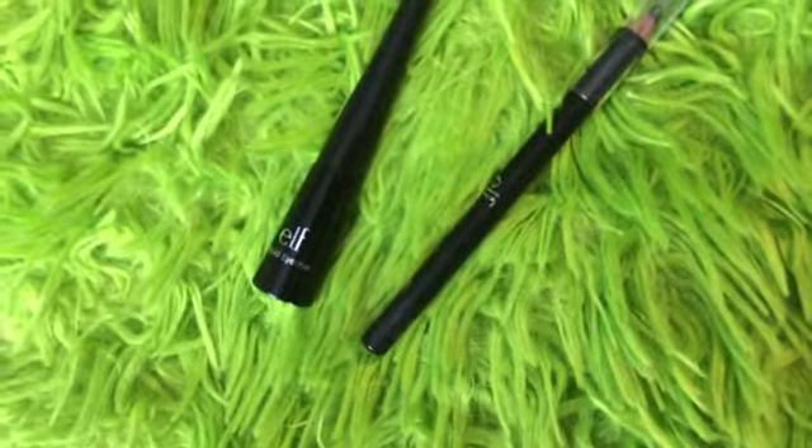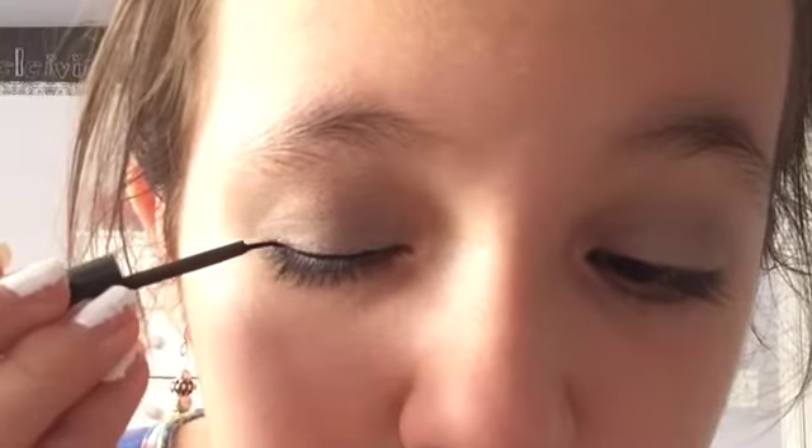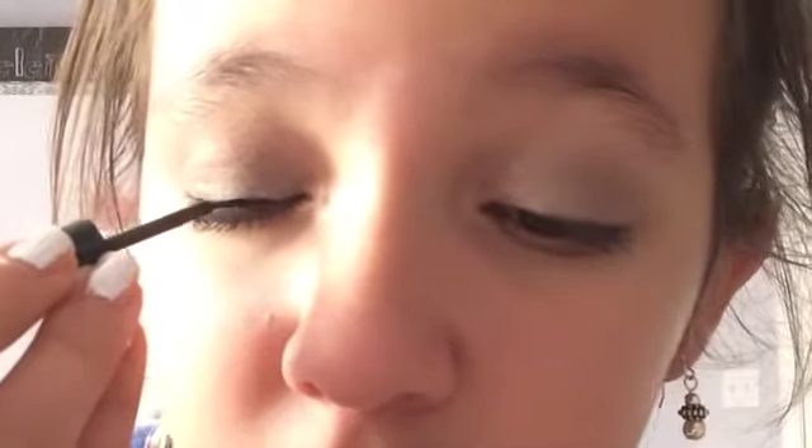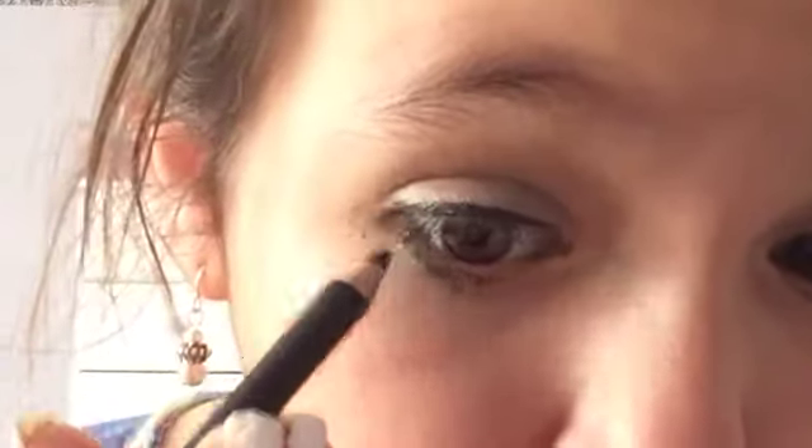Next I'm going to be taking my elf liquid eyeliner and I was actually able to do this on camera. I'm just applying a thin line on my upper lash line — I'm not doing a wing. Then going back to that elf black pencil eyeliner, I'm going to be lining my lower lash line. You can also do this on your water line or in your tear duct, but I'm just doing a thin line on my lower lash line.